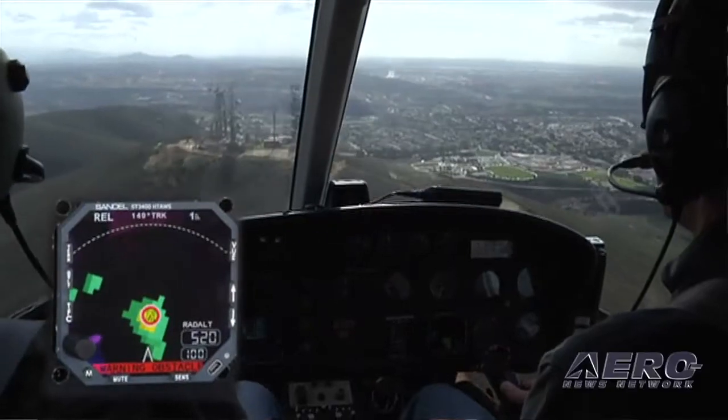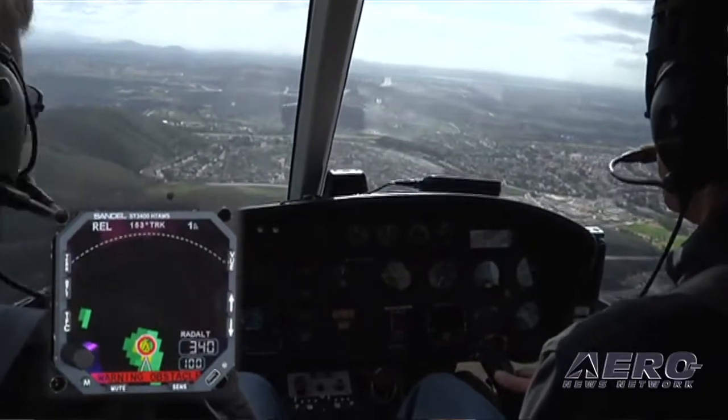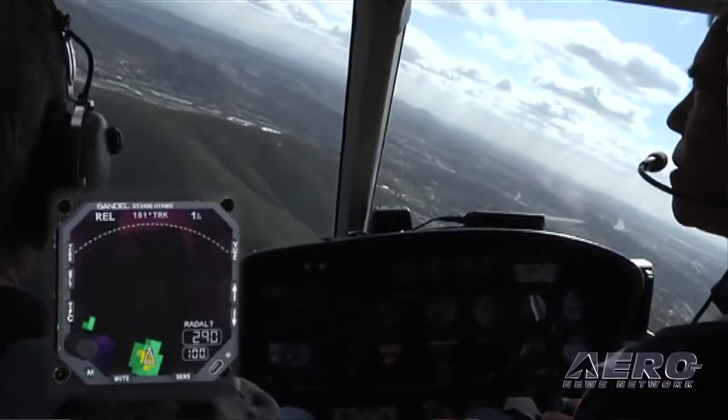You can go down, land, pick up your passenger, depart, and have no alerts unless you purposely aim toward terrain or an obstacle. So this is key — the pilot is going to immediately learn to trust the unit and depend on it.